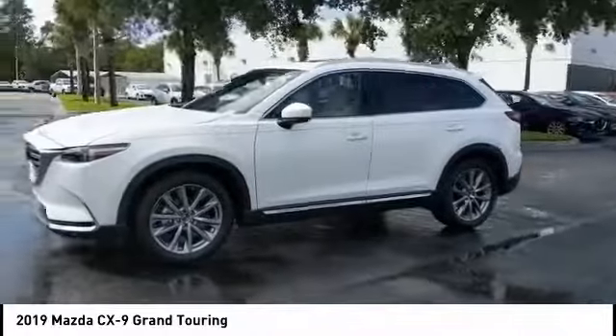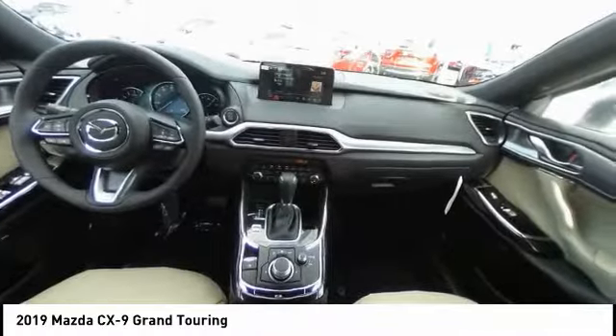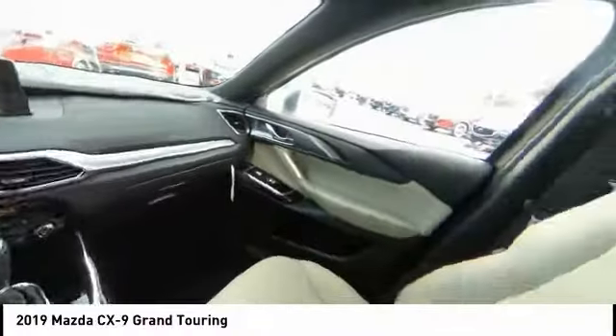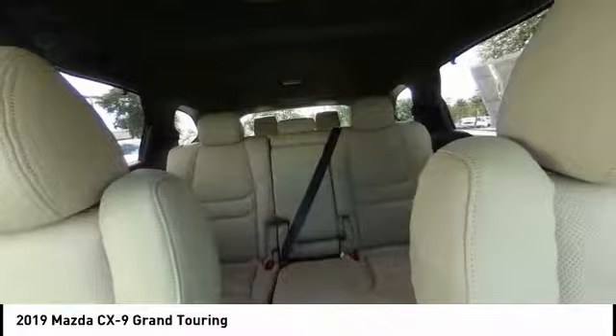Here are some of this vehicle's great options: turbocharged engine, blind spot monitor, heated mirrors, aluminum wheels, rear spoiler, power liftgate, brake assist, traction control, stability control, and daytime running lights.